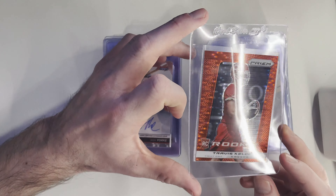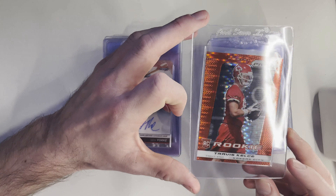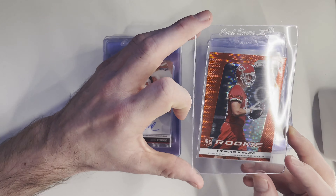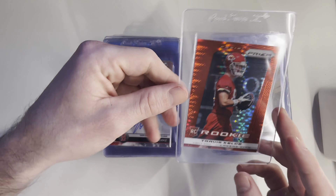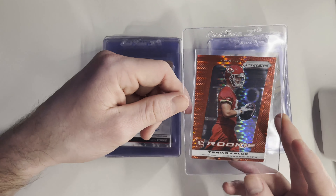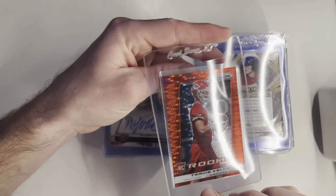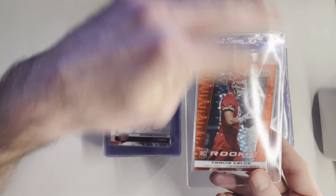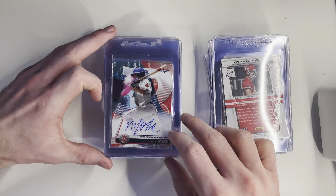Travis Kelce, my main man. There are only around six or seven of these graded by PSA and I got a lot of them. The seller also threw in a green, which is really rare. The green didn't look gradable, but the red pulser looks gradable. Top to bottom is a little bit off-centered, so this is probably going to be a bulk card. I'm not going to submit that fast because I don't think it's going to gem.